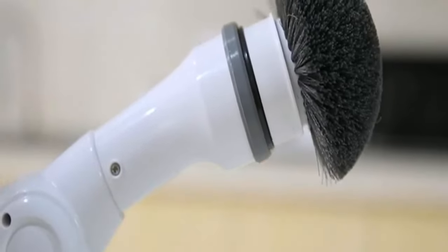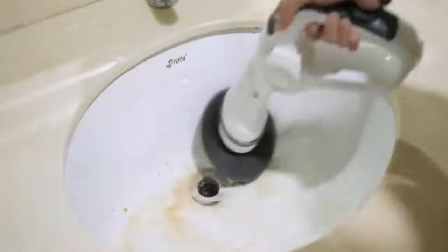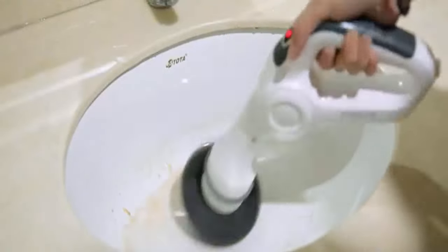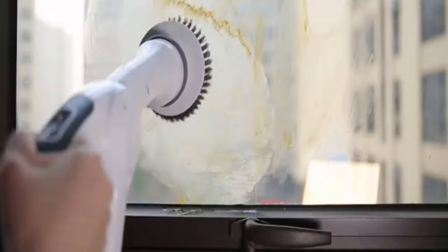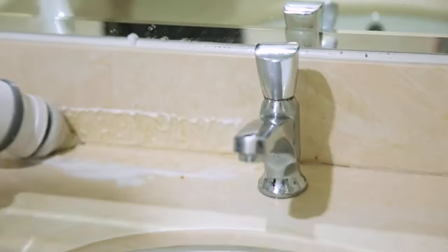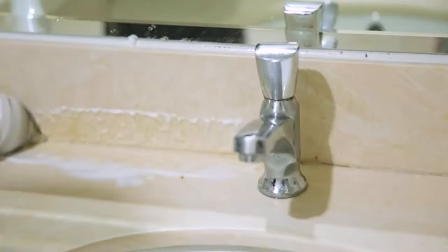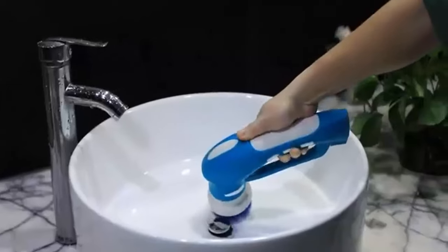This scrubber is 360-degree rotatable and quickly scrubs and cleans at 350 revolutions per minute for improved cleaning efficiency. The electric spin scrubber includes three brush heads to meet different cleaning needs: the rounded brush is perfect for the bathtub or sink, the flat brush is suitable for floor tile, oven, and stove, and the pointed corner brush is great for cleaning windowsill corners and tight places.